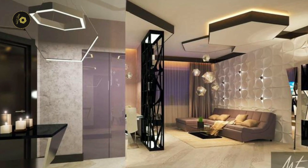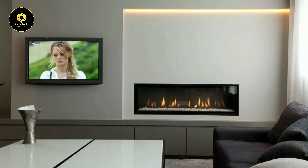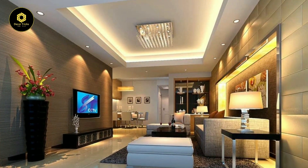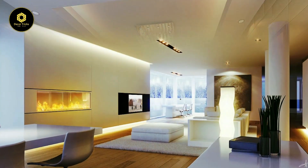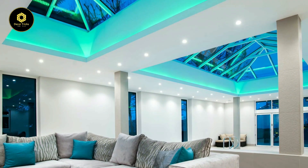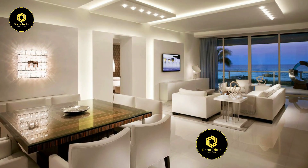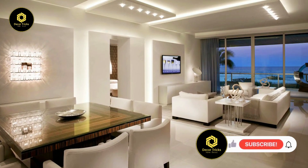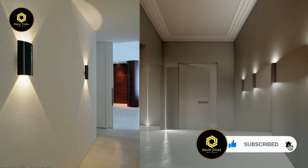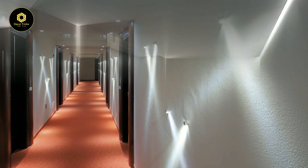And there you have it, my friends — five creative ways to elevate your living room with wall lighting, brought to you by Decor Tricks. From artistic sconces to recessed wall washers, we've explored a range of lighting options to suit every style and mood. Now it's your turn to shine — experiment with these ideas in your own space and watch as your living room transforms into a haven of warmth, style, and sophistication. If you found this video helpful and inspiring, don't forget to give it a thumbs up, share it with your friends, and subscribe to Decor Tricks for more home decor tips and tricks. Thanks for watching, and see you in the next video — happy decorating!